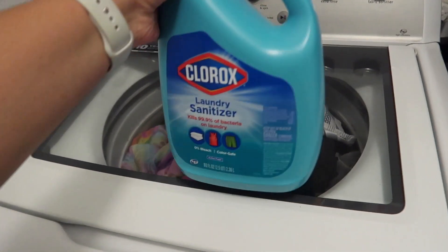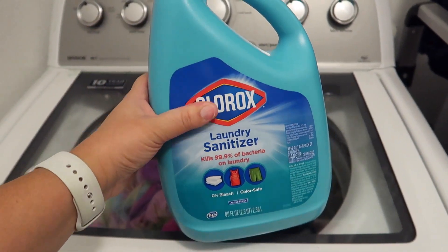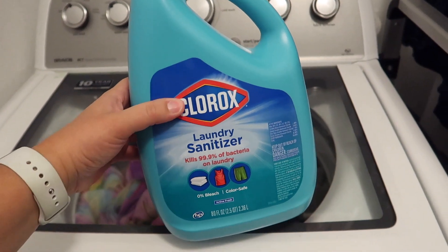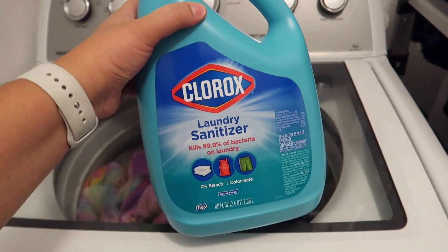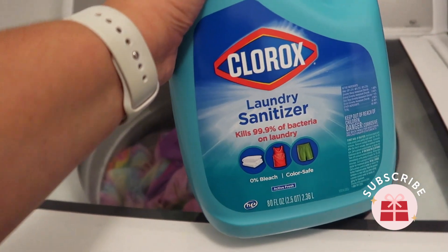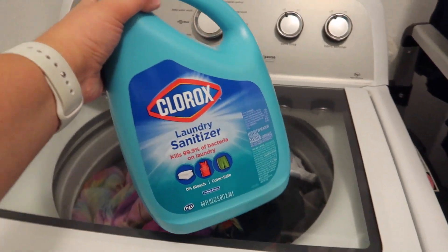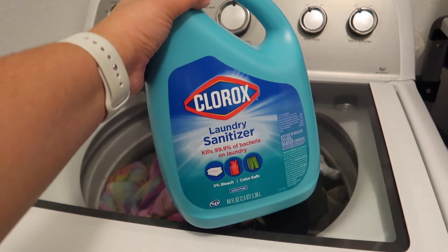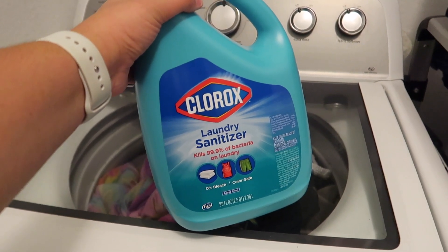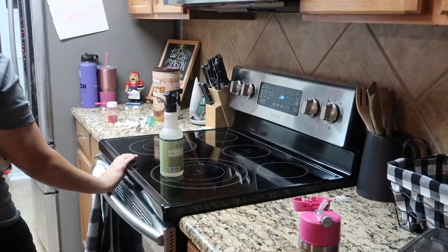I'm about to start a load of laundry. I couldn't find — I can't remember the brand, but it's the one that Ashley from Fit Busy Be always uses — the laundry sanitizer. I think it's Lysol, I don't know, but I found the Clorox one. So far I am loving it — I found this at Target.